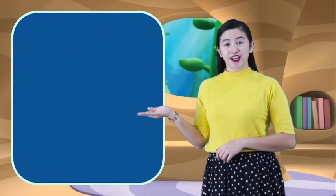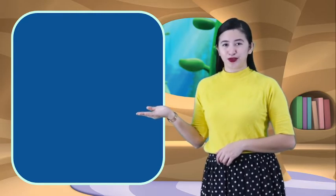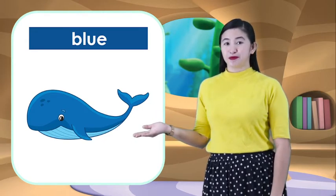Now, let's go to the next color. This is the color blue. Can you say it again? Blue. Very good! Now, let's learn the things that are color blue. This is a blue whale. What is this? It's a blue whale.